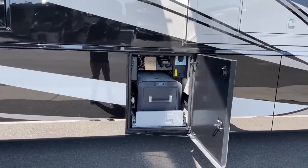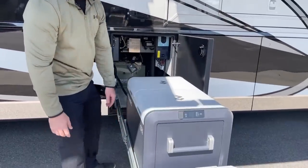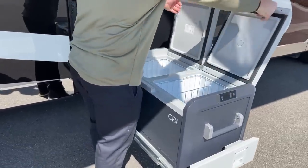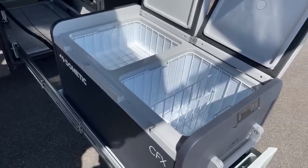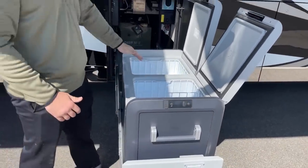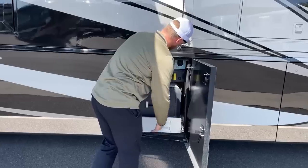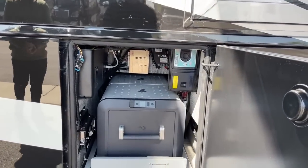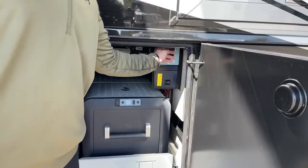In this bay, we've got the Dometic CFX refrigerator-freezer on a tray — standard on the 2022 Newmar King Air. It's a dual-compartment refrigerator-freezer; we can control the climate in each compartment separately, right on the side or via the app on your phone. We could have one set as a refrigerator and one as a freezer. Up above that, we have the central vacuum system itself — that's where we change the bags, and there's a port on top so we can vacuum out the tow vehicle.